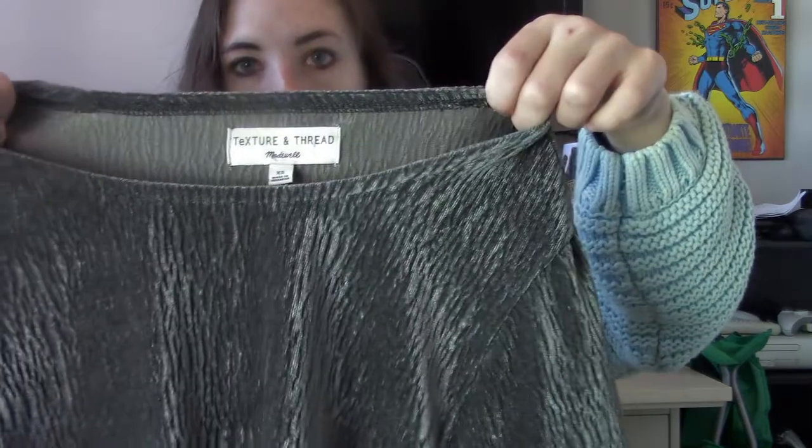Next is a Madewell Texture and Thread from Winter 2019. It's a gorgeous green color — a crinkle velvet. Very nice. If this just sits, I can always take it to Plato's and use that credit to trade up.